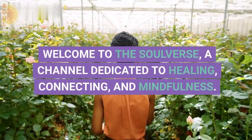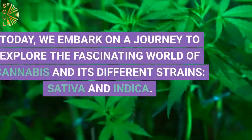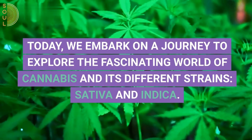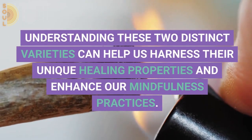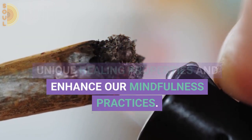Welcome to The Soulverse, a channel dedicated to healing, connecting, and mindfulness. Today, we embark on a journey to explore the fascinating world of cannabis and its different strains, sativa and indica. Understanding these two distinct varieties can help us harness their unique healing properties and enhance our mindfulness practices.